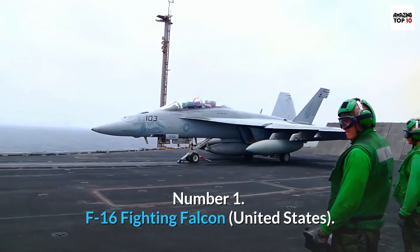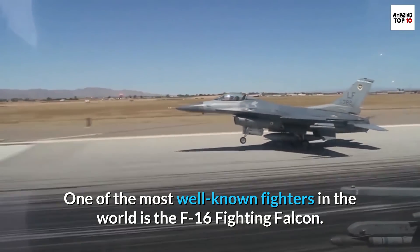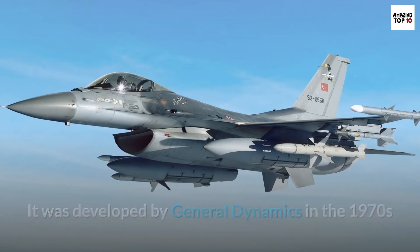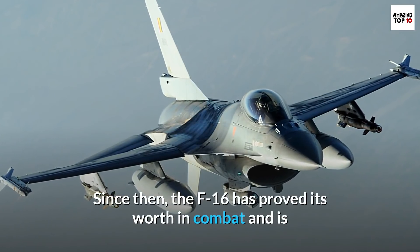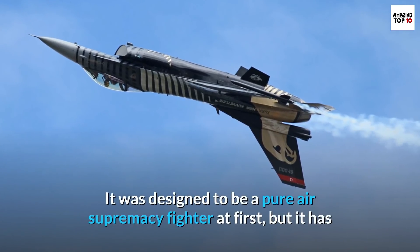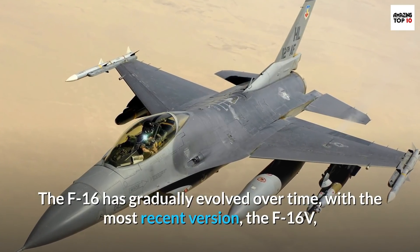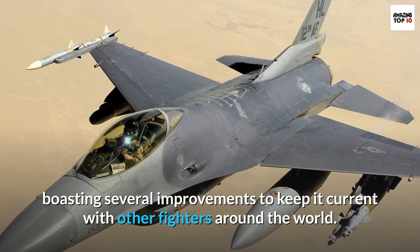Number 1: F-16 Fighting Falcon, United States. One of the most well-known fighters in the world is the F-16 Fighting Falcon. Many air forces around the world, from Turkey to Brazil, have embraced it. It was developed by General Dynamics in the 1970s and first used by the United States in the late 1970s. Since then, the F-16 has proved its worth in combat and is now the primary fighter for many nations' air forces. It was designed to be a pure air supremacy fighter at first, but has since become a versatile multirole fighter. The most recent version, the F-16V, boasts several improvements to keep it current with other fighters around the world.